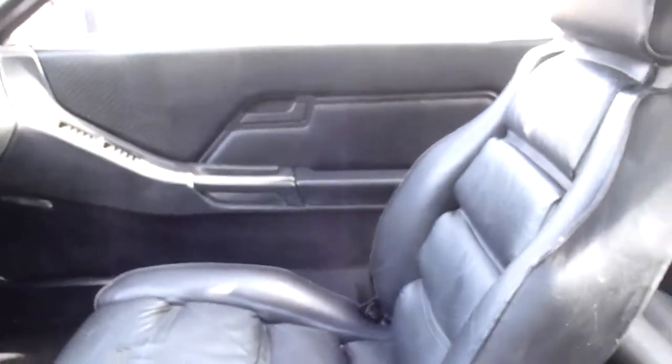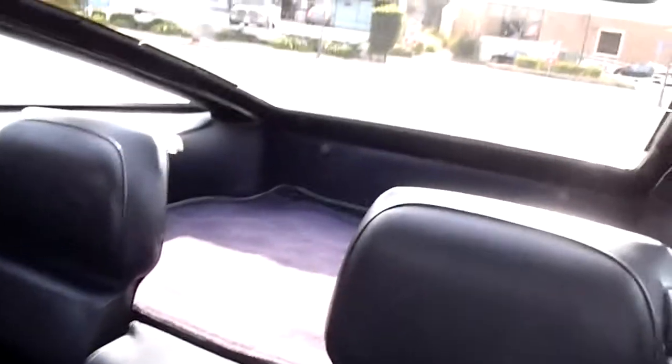Here's the interior shot. The air conditioning blows nice and cold, which is great. It's got leather seating and power seats. The seats are in good shape, and you've always got a little room in the back — enough for a set of golf clubs or something important.